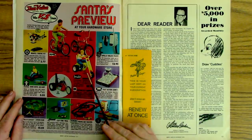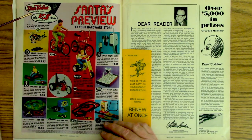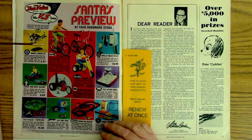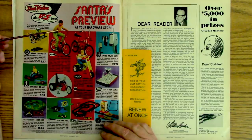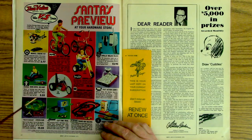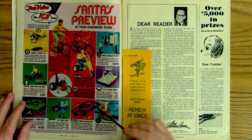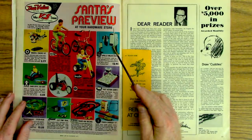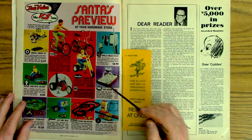True Value hardware — some of you probably remember the True Value stores. Santa's preview: 20-inch bikes with the high-rise handlebars, Wayne Gold engine kit, daredevil go-kart, walkie-talkies. I remember the hockey game.